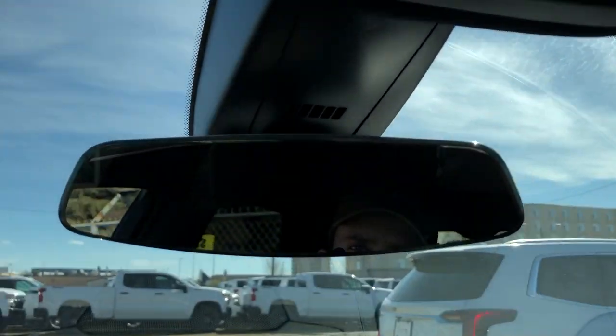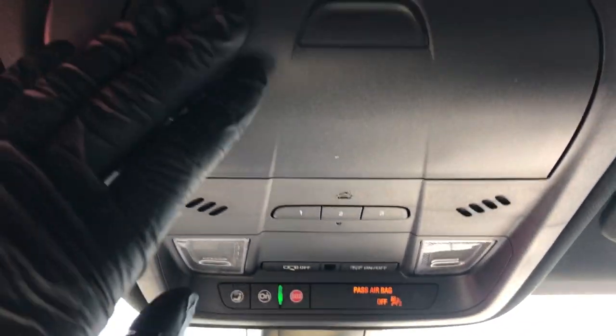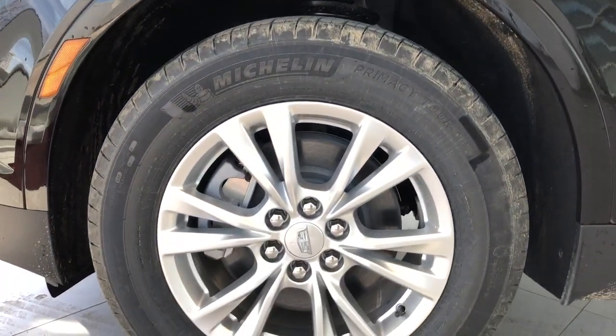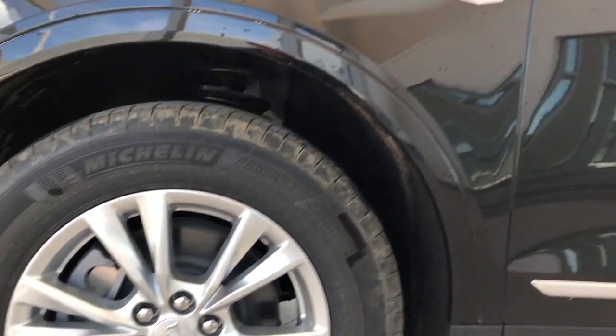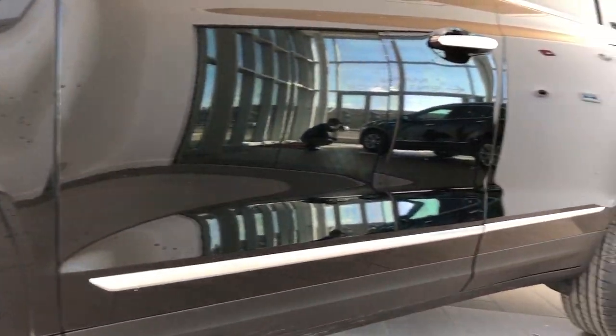Above our rear view mirror, we have our OnStar controls, dome lights and dome light settings, three garage door openers, and our sunglass holder. Back onto the exterior now, we can take a closer look at our actual rims with our Cadillac badge center caps. We also have a badge in chrome off to either side, and our chrome trim that runs the length of the vehicle. Chrome door handles with lock and unlock buttons, as well as rear privacy tint.